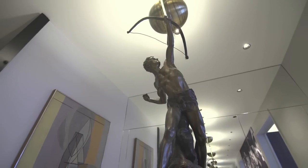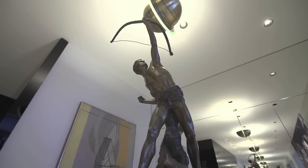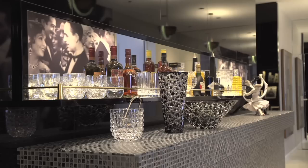This main hall is majestic because of the contrasting black and white marble that was used. The idea of the mosaic bar, and this large photo we have in the main hall, adds to the image of the 30s.